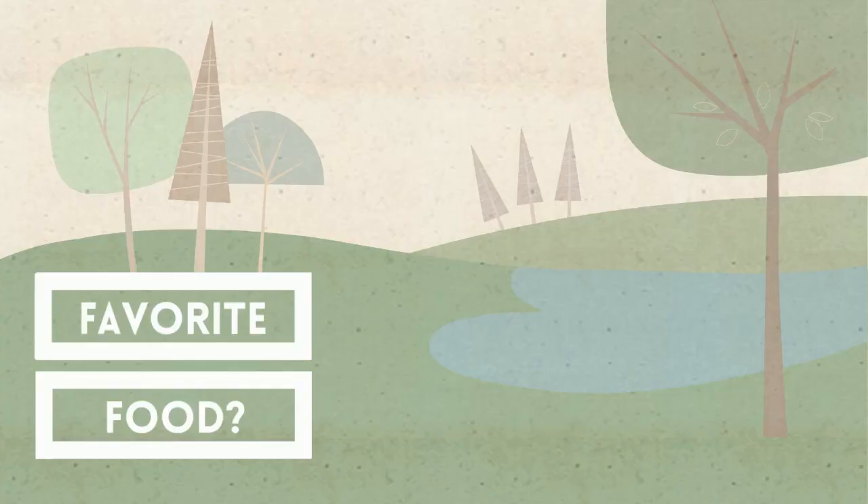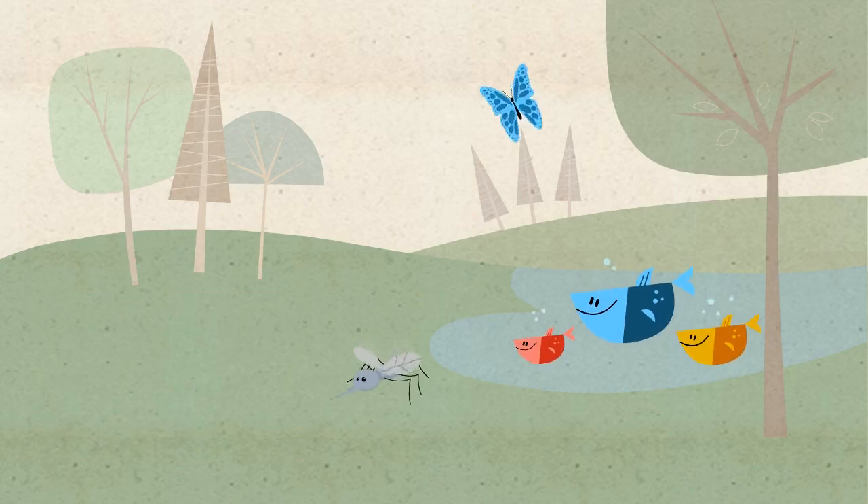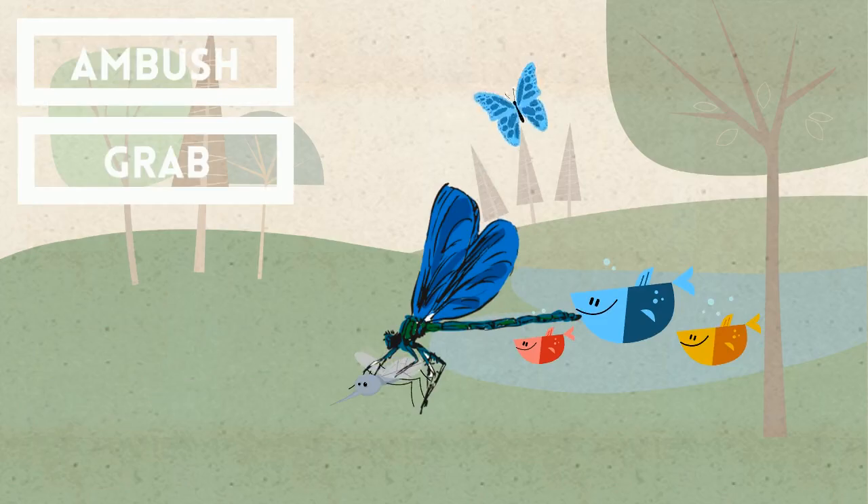So what do they eat? They love to eat small fish and other insects. And because of their amazing speed — about 60 miles per hour — they're able to catch prey. They like to ambush and grab their prey.